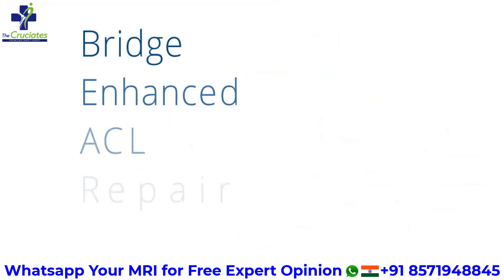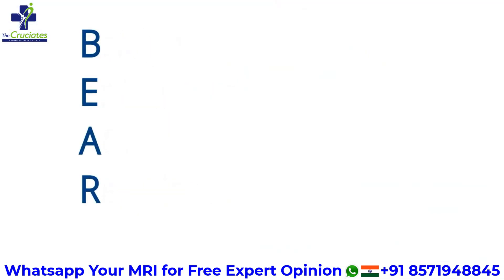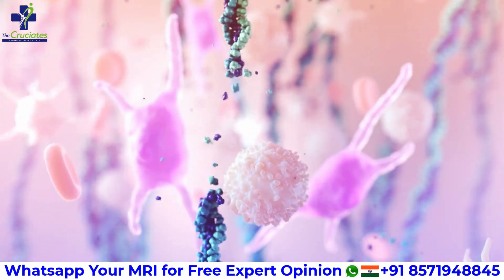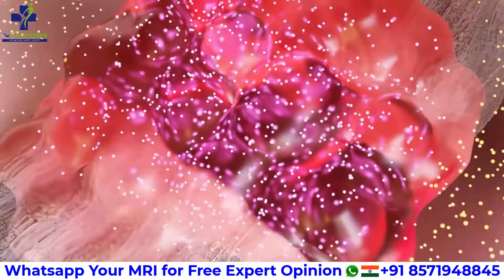The biggest advantage of Bridge Enhanced ACL Repair is it preserves your native ligament, maintaining its natural function, proprioception and biology.